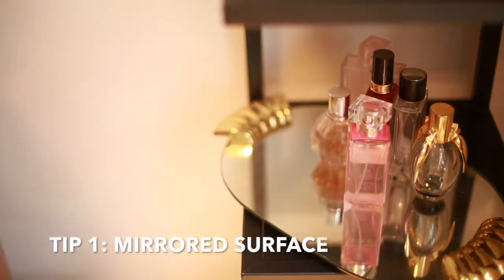First things first, I always have a little area for perfume. When I put perfume out, I make sure to have a mirrored surface underneath. I think it's really pretty because it reflects all the colors in the perfume. I love mirrors everywhere.